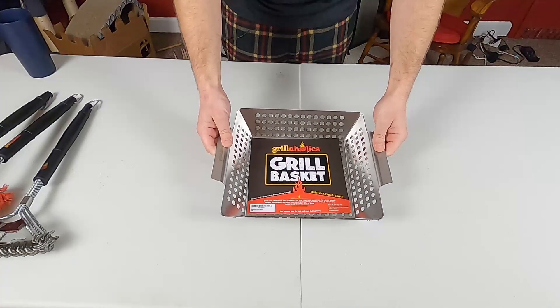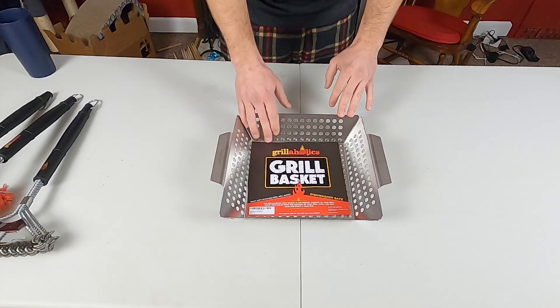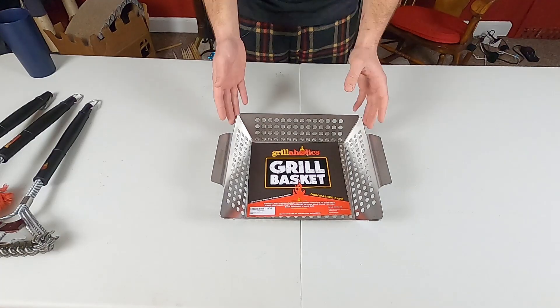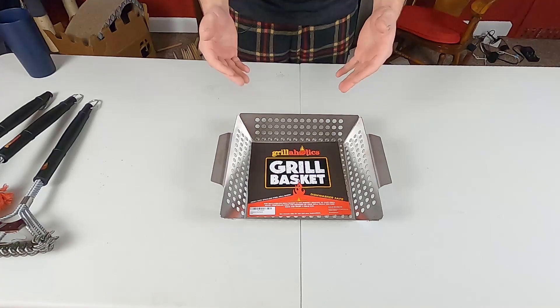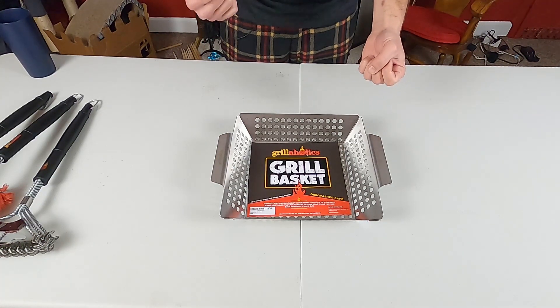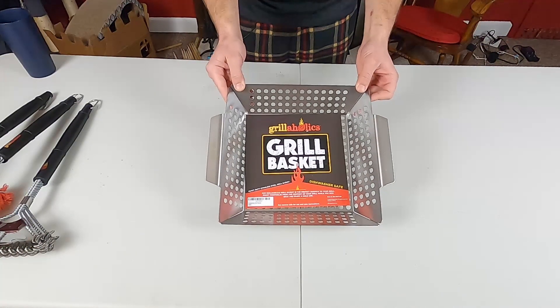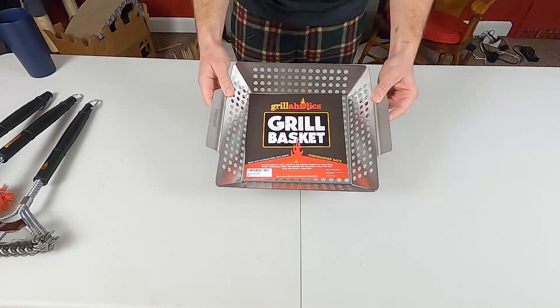Next up, we have a grill basket. I don't currently own one of these, but I'm really excited to use it. This is great for throwing small items onto your grill or smoker and getting that seared flavor without worrying about them falling through the grate — such as veggies or small pieces of meat. So really excited to use this. I'm definitely going to use this on my smoker.